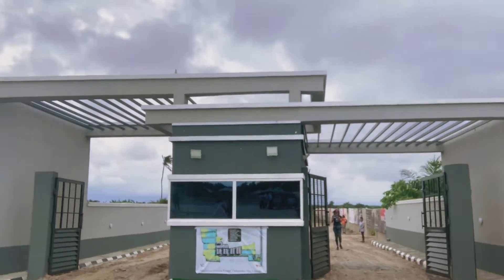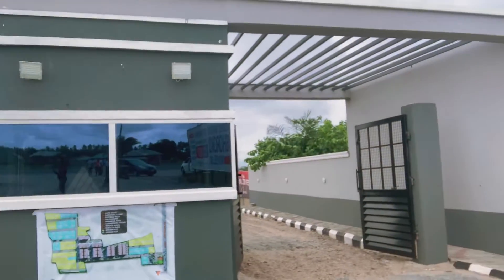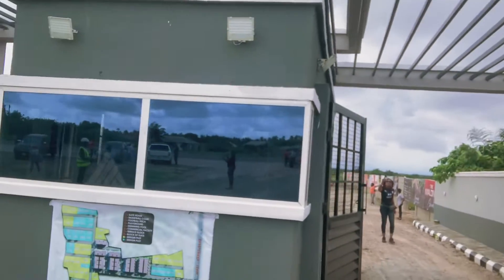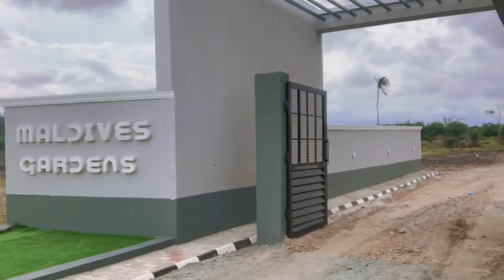This is a beautiful estate. Few years ago, land here was sold for as low as two million naira, but today, the 500 square meter plot goes for 15.5 million naira, all inclusive — including documentation and development fee.